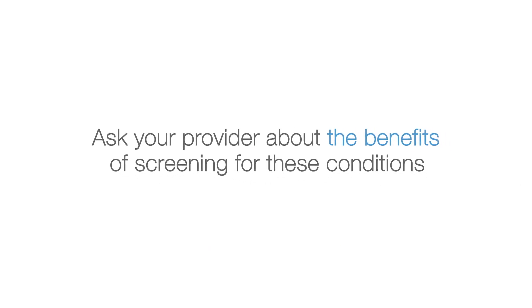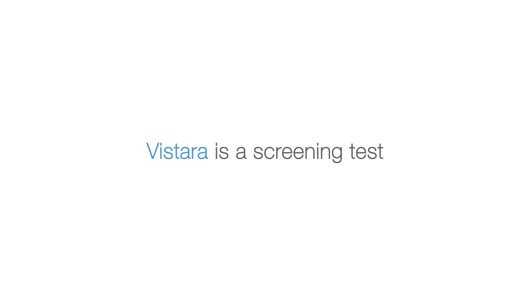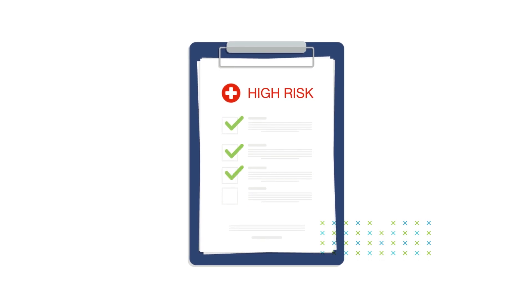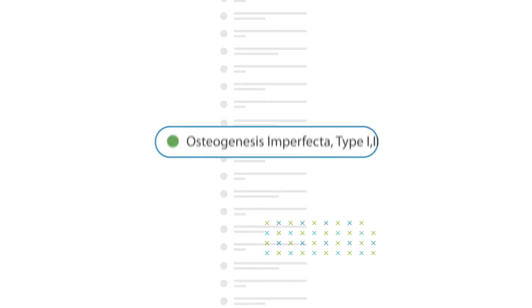Ask your provider about the benefits of screening for these conditions. Vistara is a screening test, which means that it cannot diagnose any condition. A screen positive result means that there is an increased risk your baby could have a genetic condition, but you cannot know for sure without further diagnostic testing.